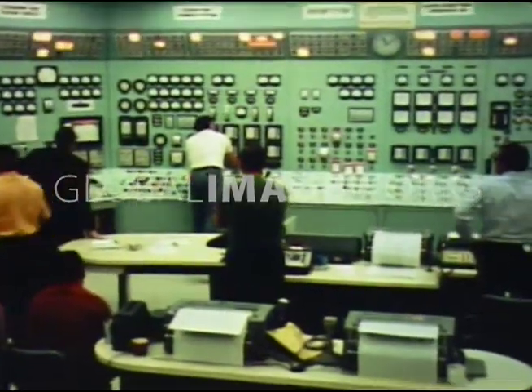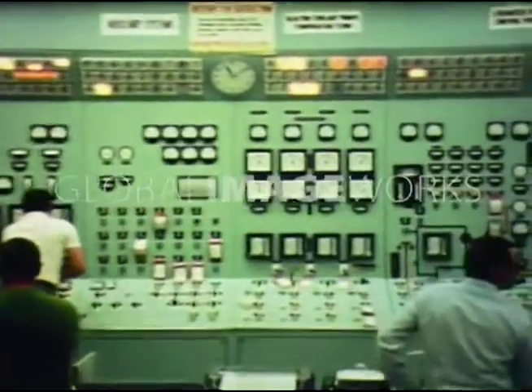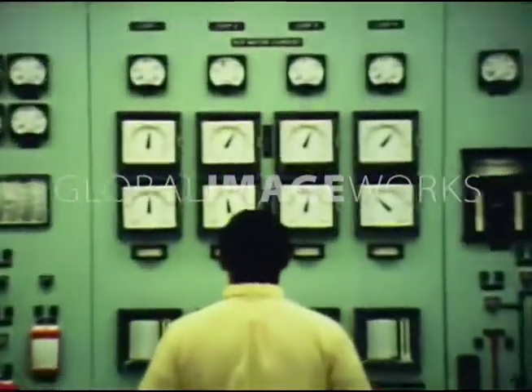Pressure is at normal level. Watch your reactor cooling pumps. They're normal.